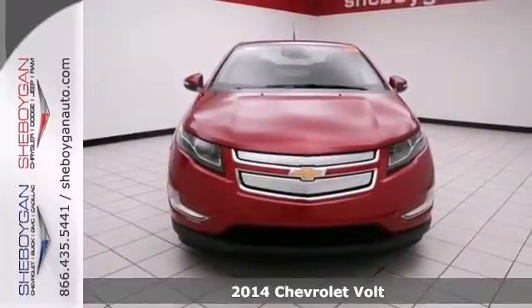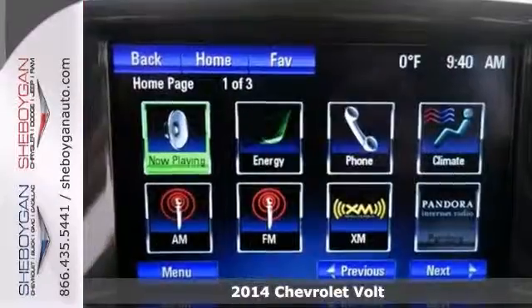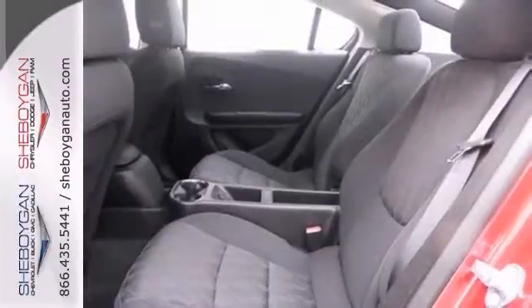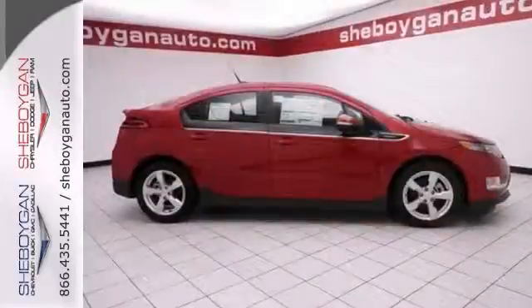Here's a 2014 Chevrolet Volt. Like the feeling of having people stare at your car? Well, this great electric hybrid will definitely turn some heads. It's an all-around gem. Nicely equipped with Bluetooth, climate control, and touchscreen display. It also has heated seats and a backup camera.